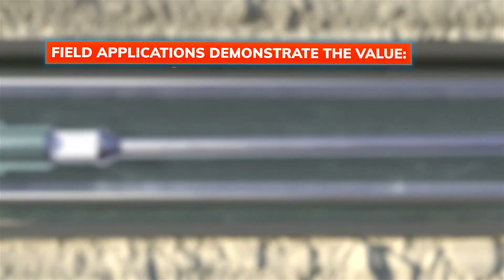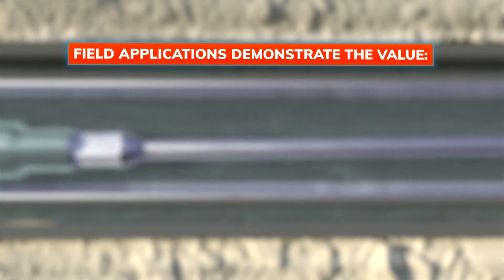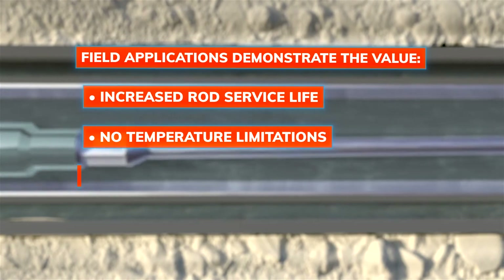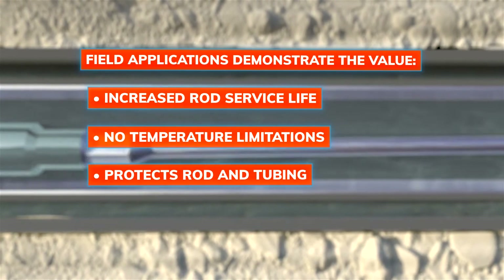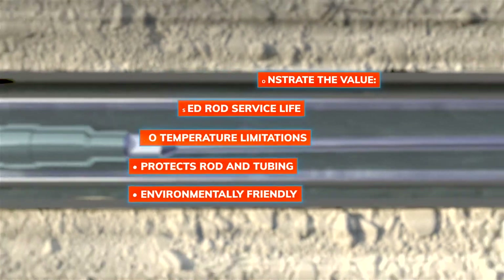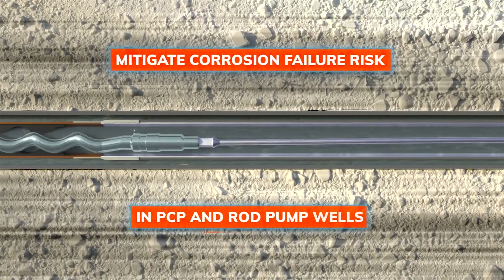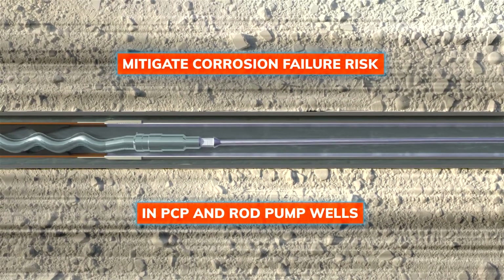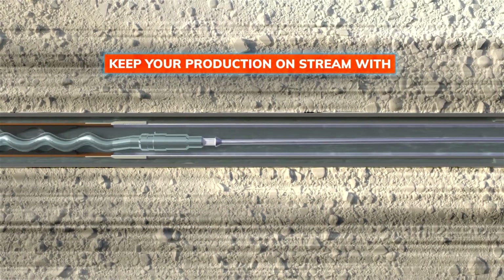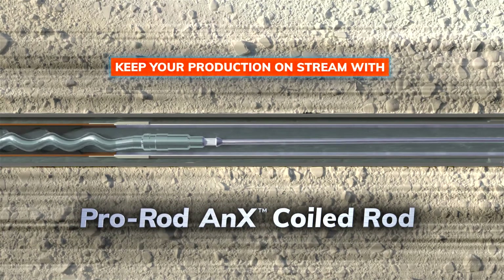Field applications demonstrate the value: increased rod service life, no temperature limitations, protects rod and tubing, environmentally friendly, and mitigates corrosion failure risk in PCP and rod pump wells. Maximize run times and keep your production on stream with Pro Rods Annex Coiled Rod.